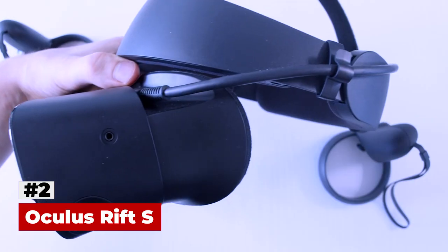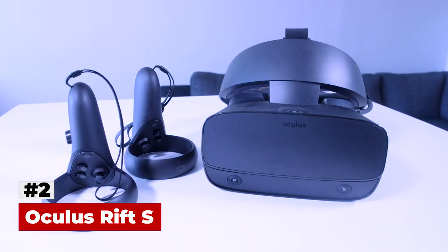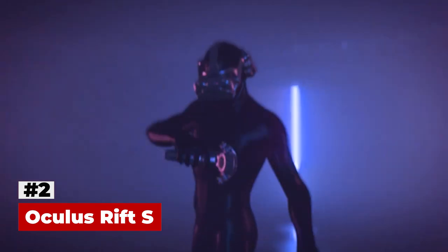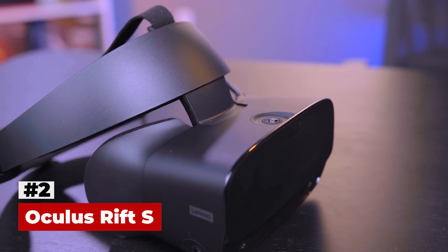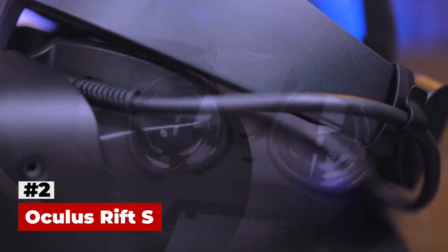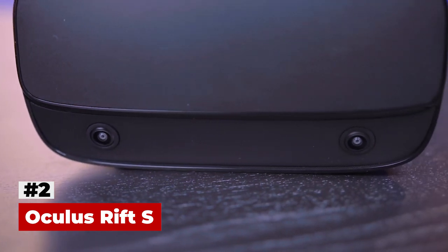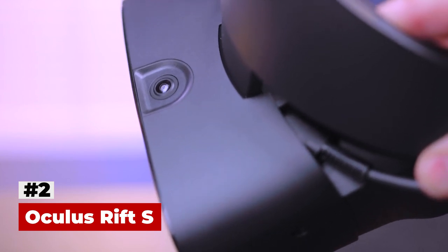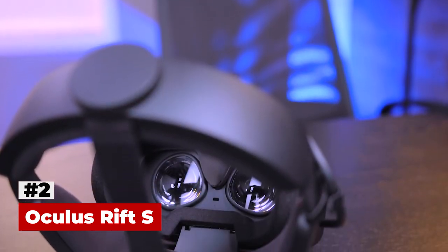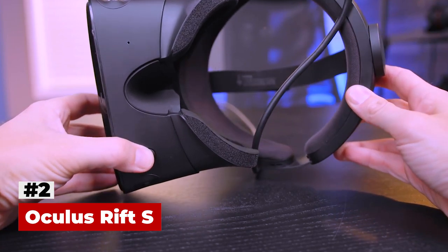The Rift S received mixed reviews. The Verge felt that the Insight tracking system was easily a match for the old Oculus Rift tracking camera and helped make setup less complicated, and that its halo strap was more comfortable than that of the Oculus Quest. However, it felt that some other changes were downgrades over the previous model, including replacing the headphones with directional speakers, the lack of hardware IPD adjustment, and a screen resolution only slightly higher than the Rift CV1 but lower than the Oculus Quest. The Rift S also benefits from a noteworthy library of games on the Oculus Store, including hits like Beat Saber, Superhot, Job Simulator, and Vader Immortal. Overall, the Oculus Rift S is the best VR headset for people looking for a PC-based system with an immersive library of great games at a reasonable price.